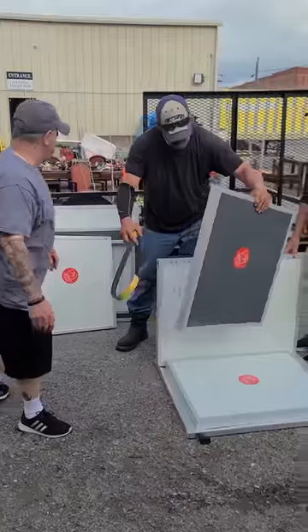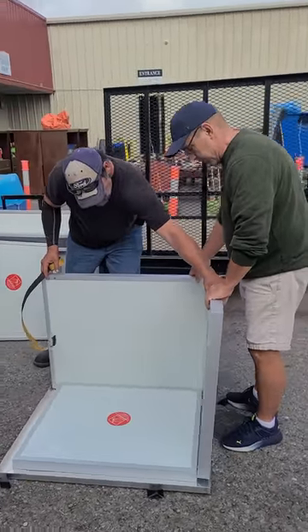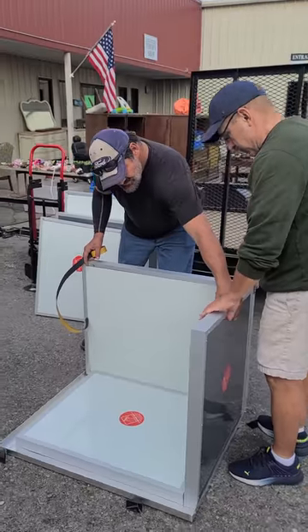Your pet will love the Cozy Cube Kennel, and you'll love how it looks in your backyard or living room. Order yours today for your pet.